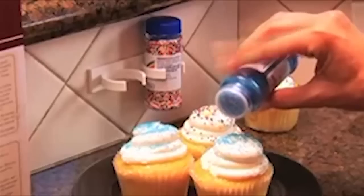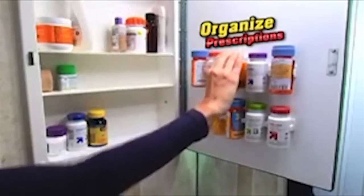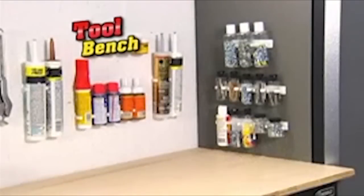Or turn an unused spot into one you use a lot. But it's not just for spices — organize prescription bottles and gain more space in your medicine cabinet, declutter craft supplies, or tidy up your tool bench once and for all.